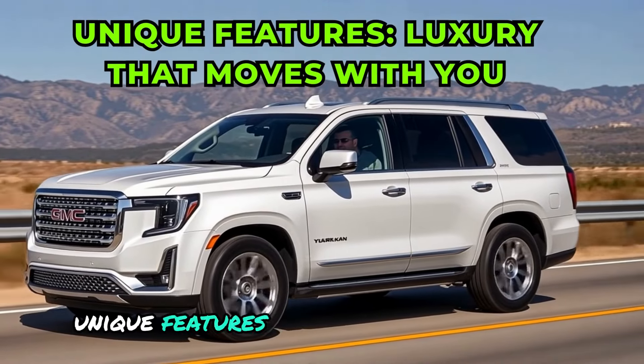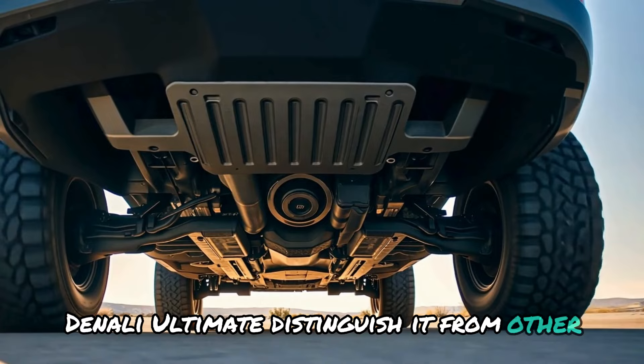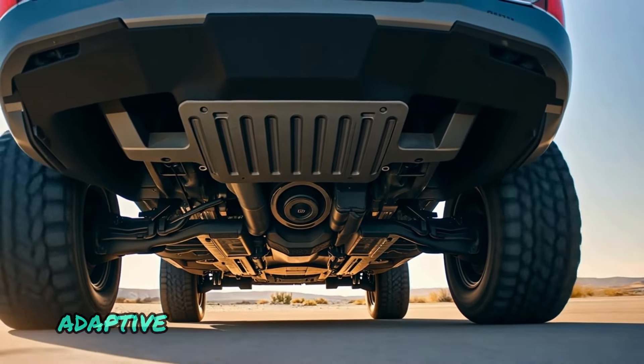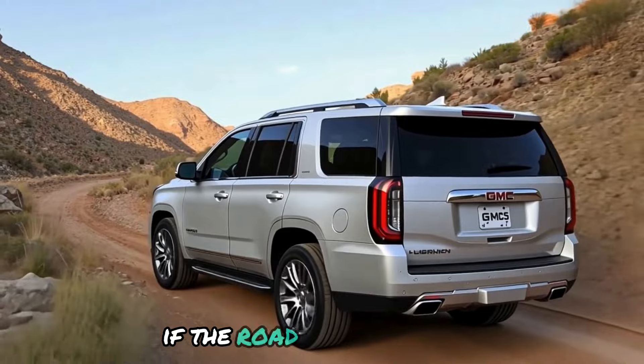Unique features — luxury that moves with you. Many exciting features in the 2025 Yukon Denali Ultimate distinguish it from other SUVs. One of the most impressive is the four-corner adaptive suspension system, which adjusts the car's height in response to the road surface.